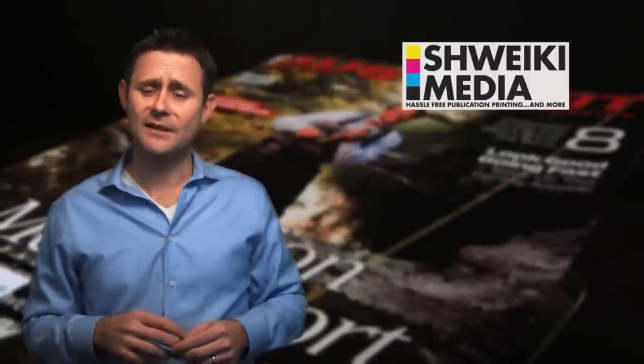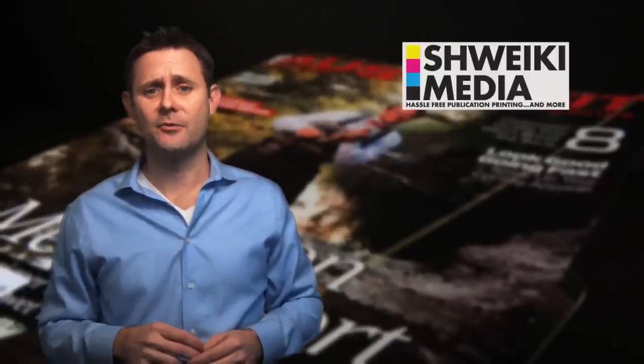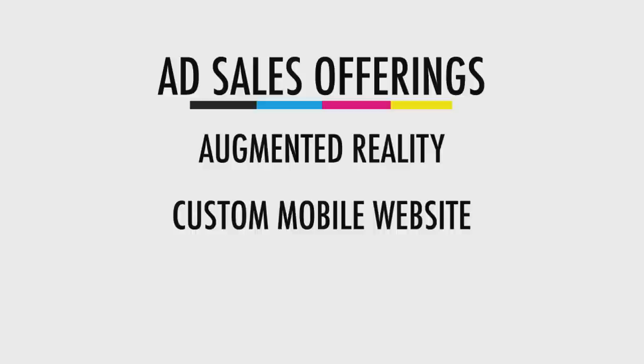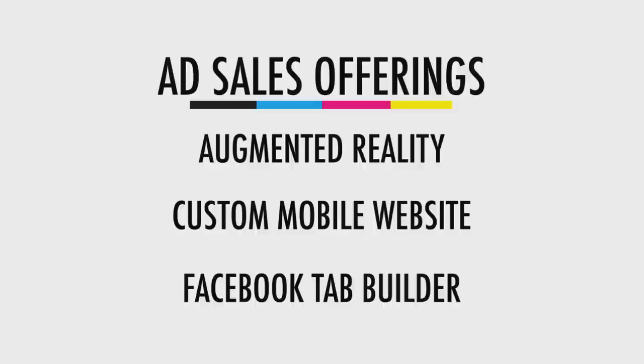So let's get down to it. Here are three tools that we suggest adding all of, or at least a couple, to your ad sales offerings right away. Number one: augmented reality. Number two: custom mobile websites. And number three: our Facebook tab builder.